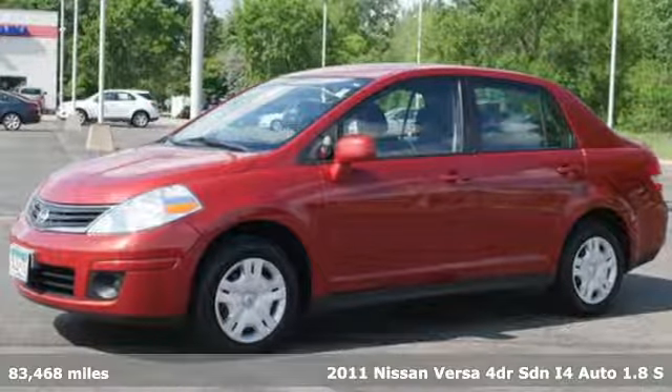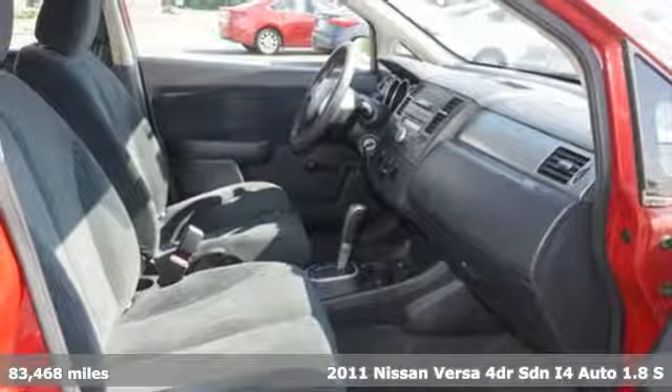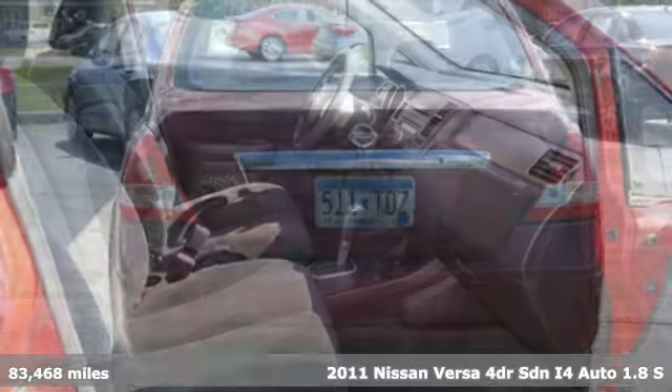It's a 2011 Nissan Versa. Economical doesn't have to be boring. This is a fuel-efficient vehicle that's roomy, comfortable, and fun to drive.